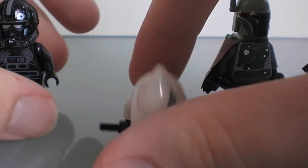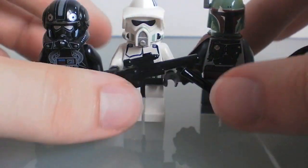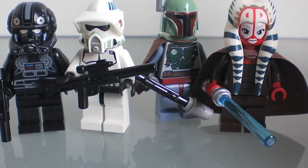So the four choices so far: number five is the Imperial Pilot, number four is the ARF Trooper, number three is Boba Fett, number two is Jedi Master Shaak Ti. And the number one favorite minifigure of all time in my opinion is...